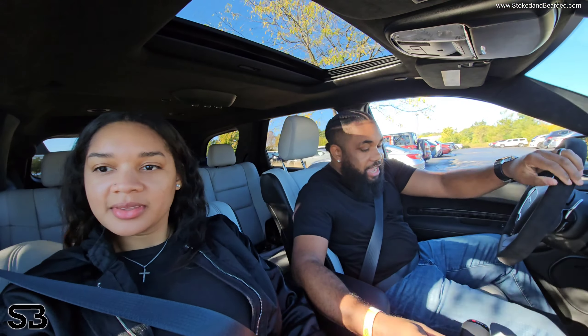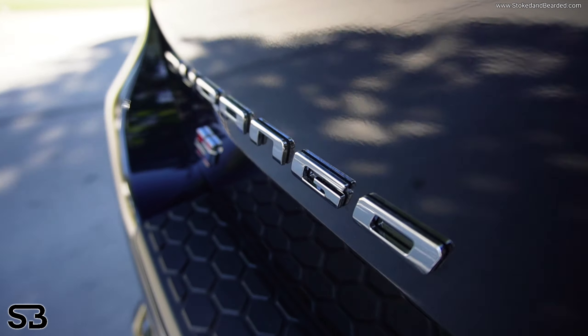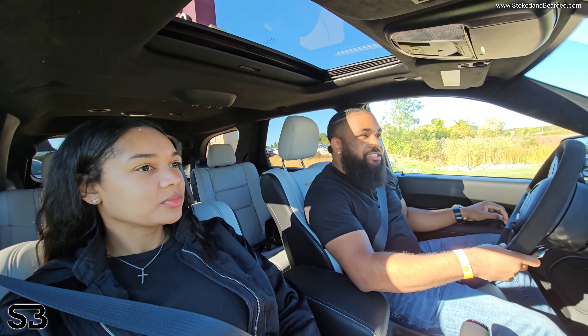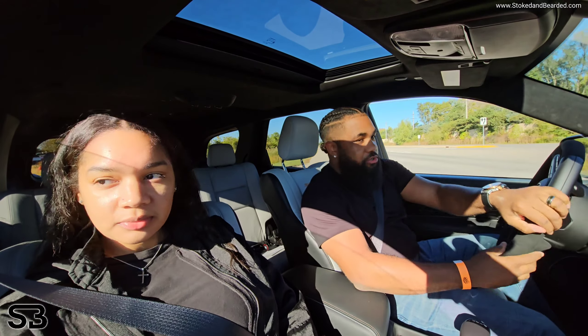We are in Chicago where we have the 2025 Dodge Durango SRT Hellcat Hammerhead. I think this is one of the last. I'm going to crack the window and let you hear this take off. We're just going to get right into it.